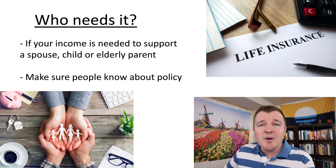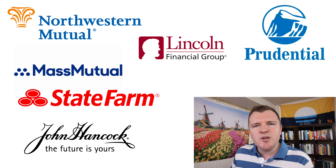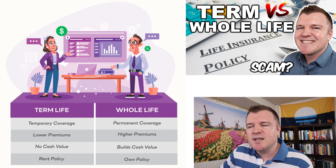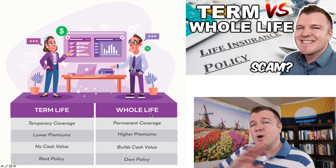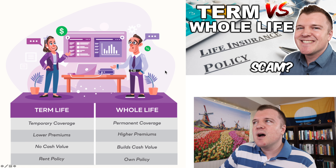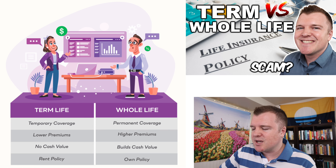Now if you're getting out of the military, you don't have to go with VGLI. You can partner with a private company in order to purchase your own life insurance. Private companies are going to try to sell you either on term life insurance or whole life insurance. They make way more money off of you if you sign up for whole life insurance, which is why I generally don't recommend it. I made a video talking about the difference between term and whole life insurance — I'll link that down below if you want to check it out.